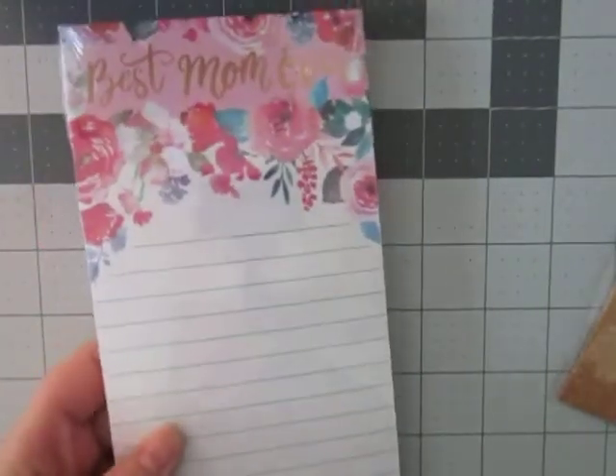I also picked up this for my daughter-in-law for Mother's Day. It was really cute and I thought it would help her plan stuff a little better. And for my mother-in-law, I picked up this — 'Best Mom Ever.' How cute is that?